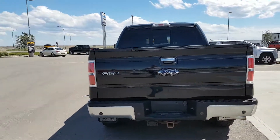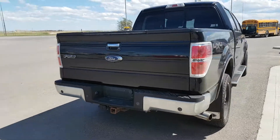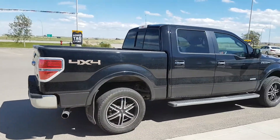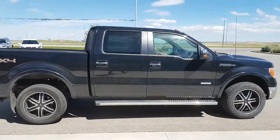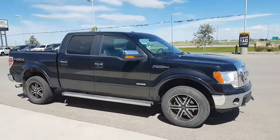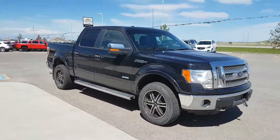It has a short bed with a plastic Duraliner bed liner, aftermarket wheels, chrome door handles and mirrors, as well as running boards. This F-150 is powered by a 3.5-litre six-cylinder engine and an automatic transmission. It has just over 130,000 km.